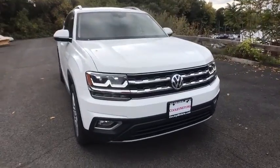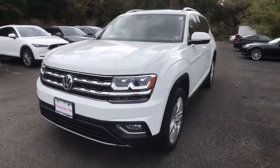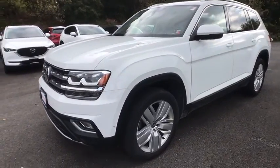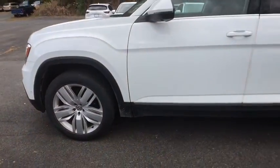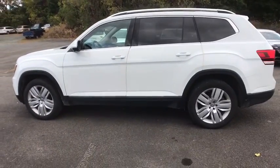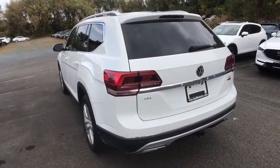Stop by and take a look at the 2018 Volkswagen Atlas. The Volkswagen Atlas provides you all the flexibility you'd expect from a crossover vehicle with three rows of seating. The Atlas also features the latest in audio and safety technology. This vehicle has less than 45,000 miles.